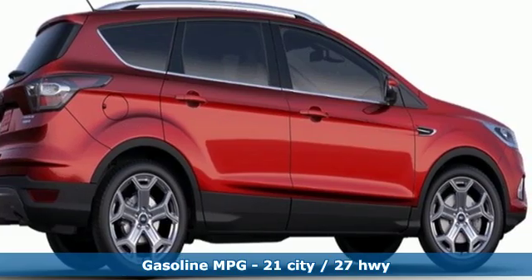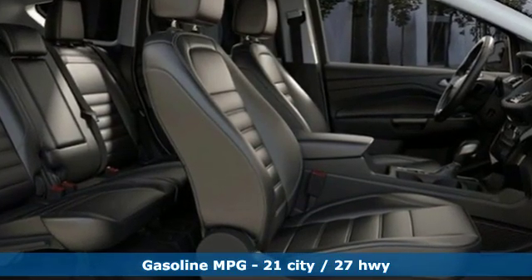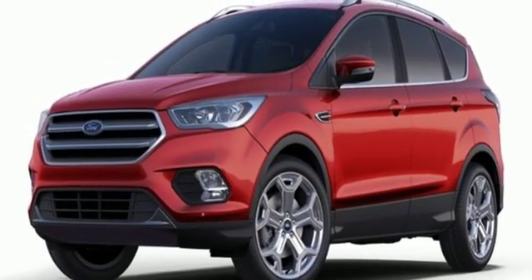It comes with all the amenities you need: streaming audio, power heated mirrors, front heated leather bucket seats, automatic parking sensors, Wi-Fi hotspot, and dual zone climate control.